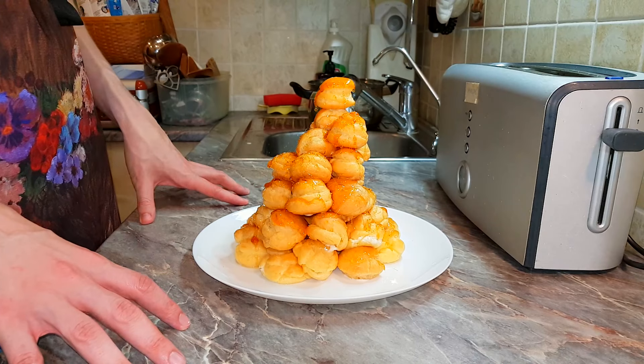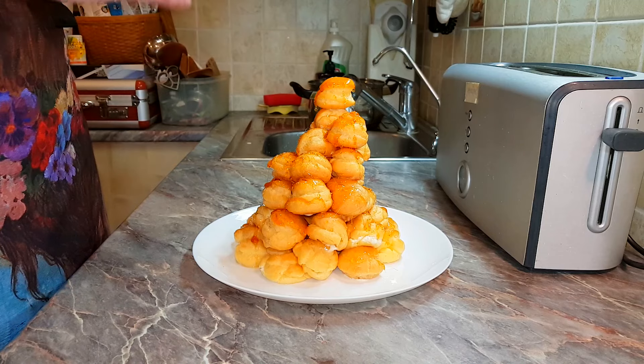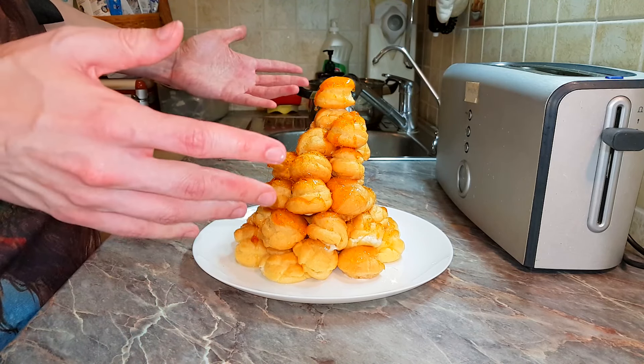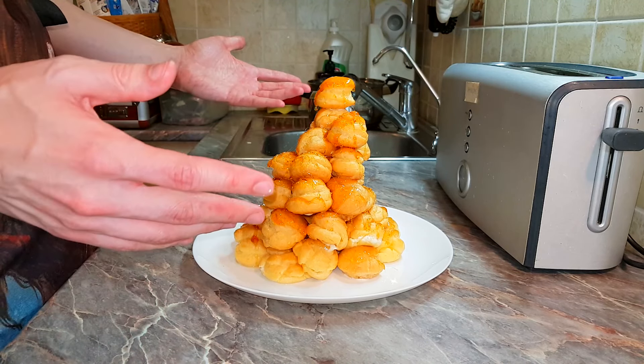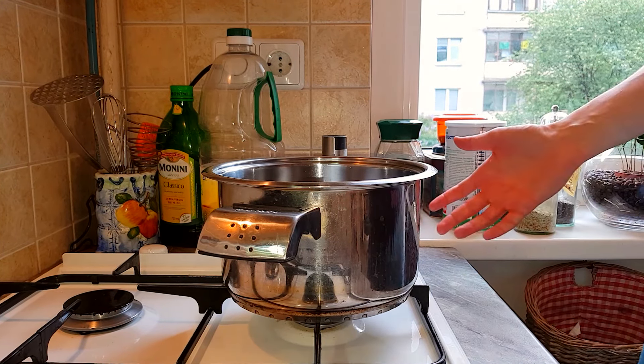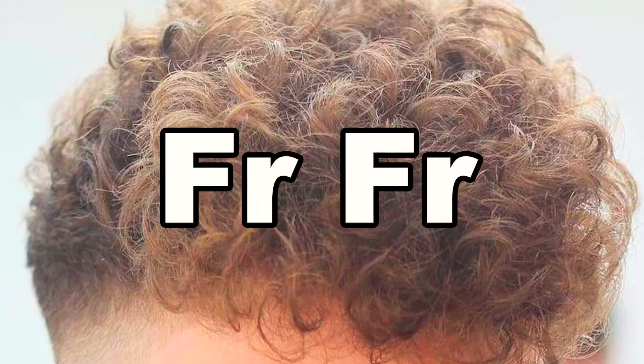How did we end up here? On my last AI cooking video where I made a cheap and meh pasta, one of you commented that I should make a super complex recipe. So here we are. What is AI? If you've been living under a rock, it's mostly a marketing term used by huge corporations. So without further ado, let's start with the recipe.